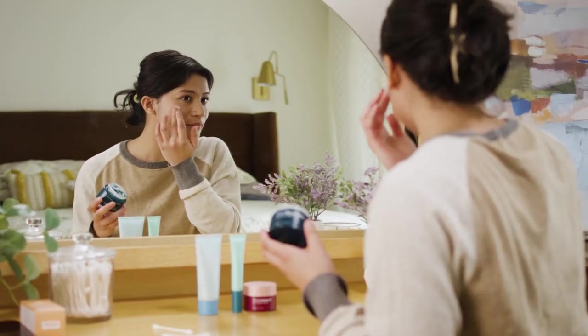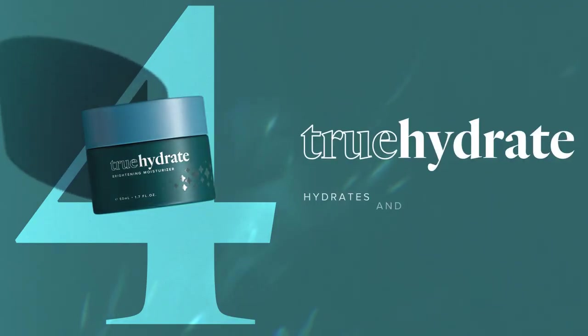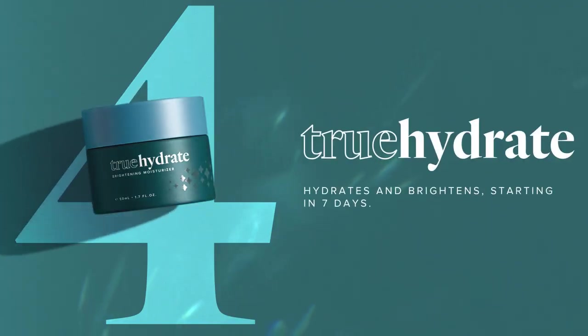TrueHydrate provides rapid hydration as it activates brighter-looking skin, starting in just seven days.